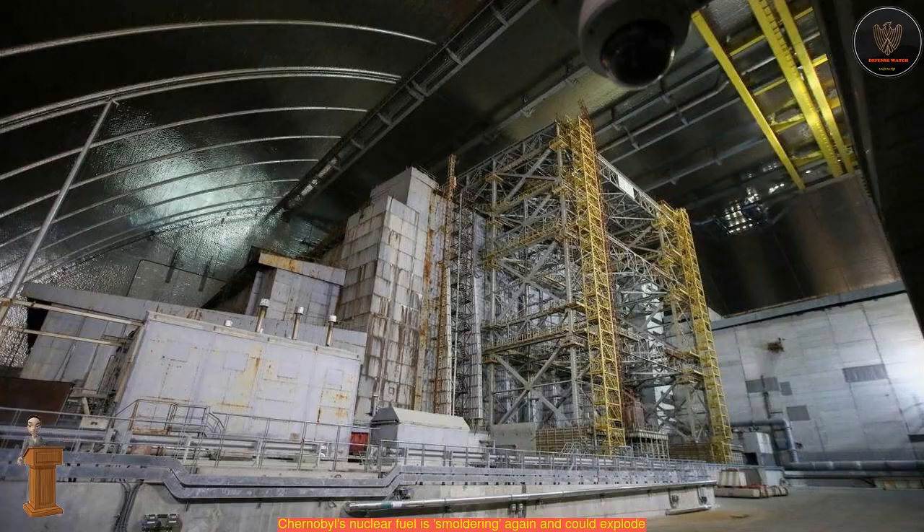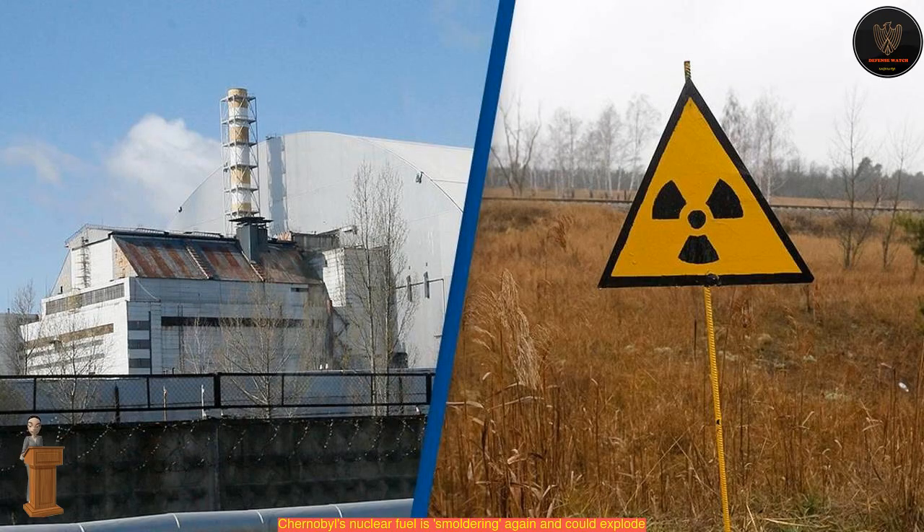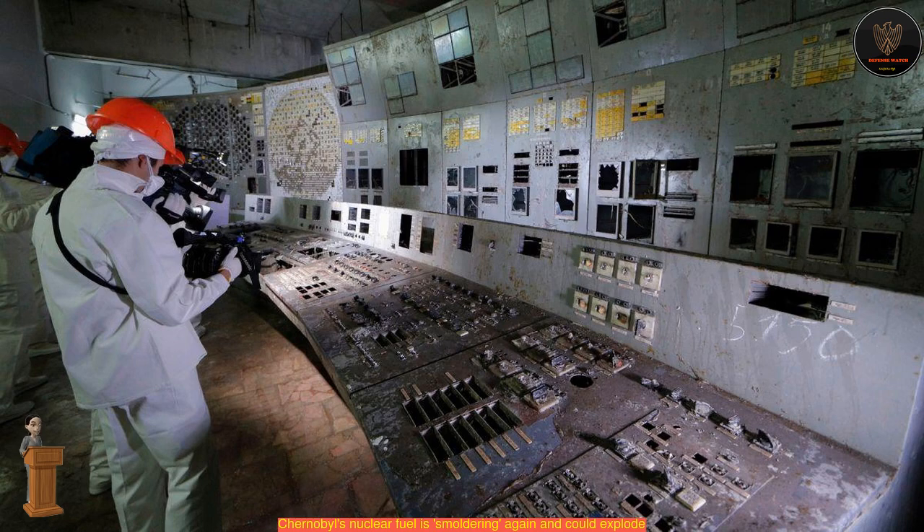The room is full of heavy rubble, concealing a radioactive mush of uranium, zirconium, graphite and sand that oozed into the plant's basement like lava, before hardening into formations called fuel-containing materials, or FCMs.